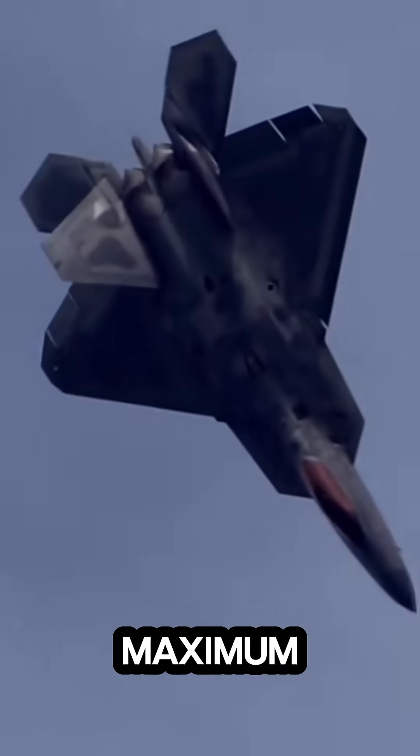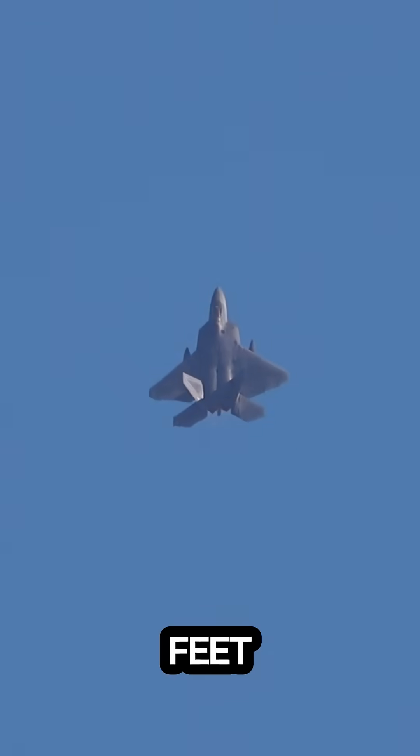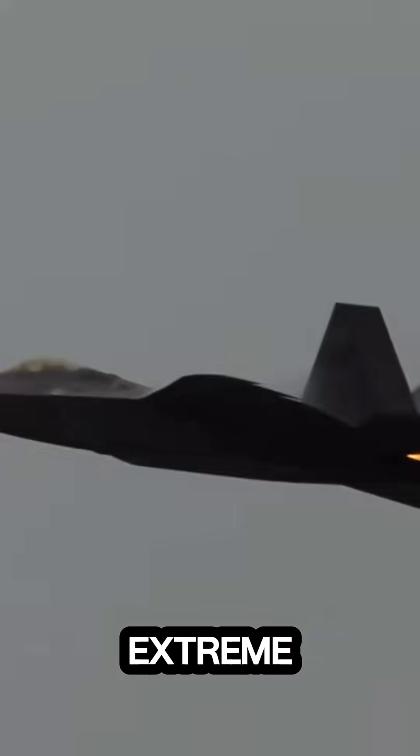This allows the aircraft to reach a maximum speed of 2,414 kilometers per hour and an altitude of 65,000 feet. In addition, the engine is fitted with 2D thrust vectoring nozzles, capable of directing thrust 20 degrees up or down, giving the F-22 extreme maneuverability.